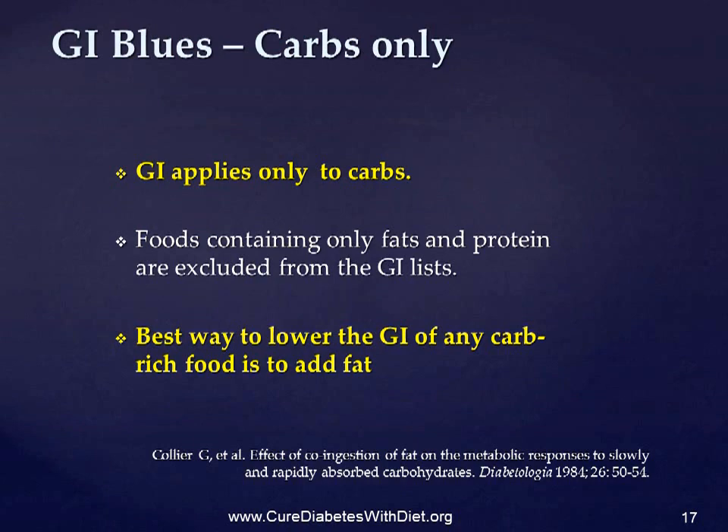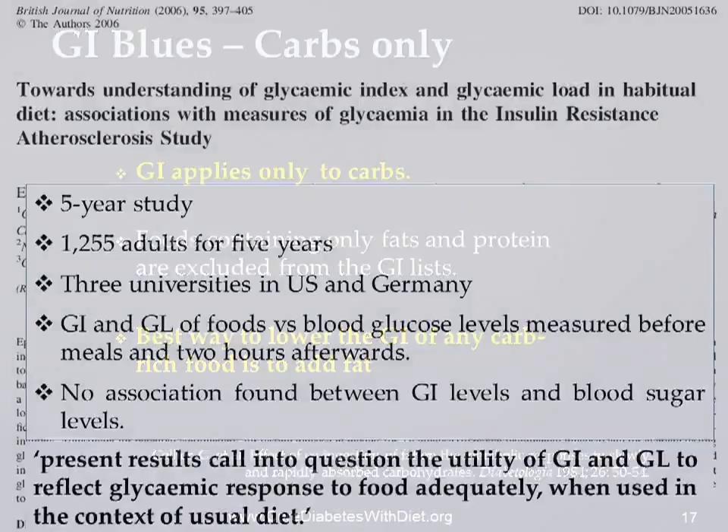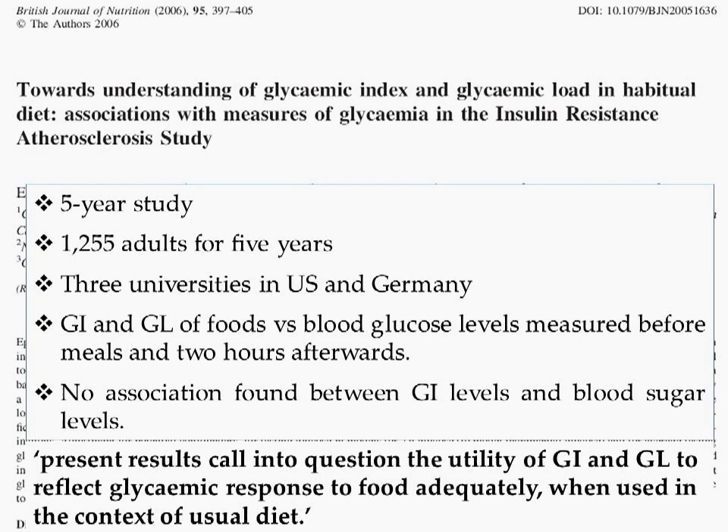So overall, the GI and GL are of little practical use. This was shown in a five-year test at the University of South Carolina Arnold School of Public Health, the National Institutes of Diabetes, Digestive and Kidney Diseases in Bethesda, Maryland, and the German Institute of Human Nutrition in Potsdam-Röhrbrücke, Germany, which was published in 2006.